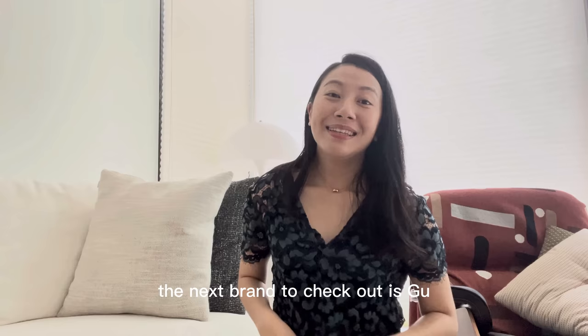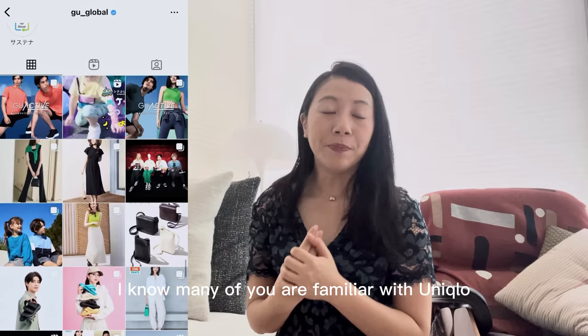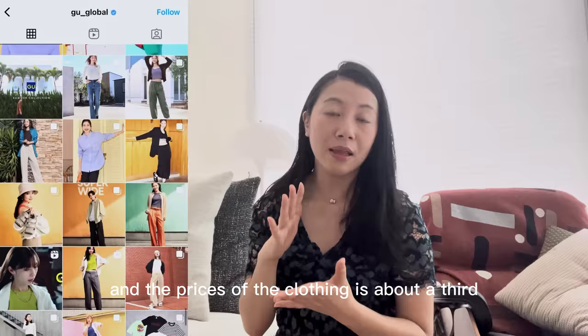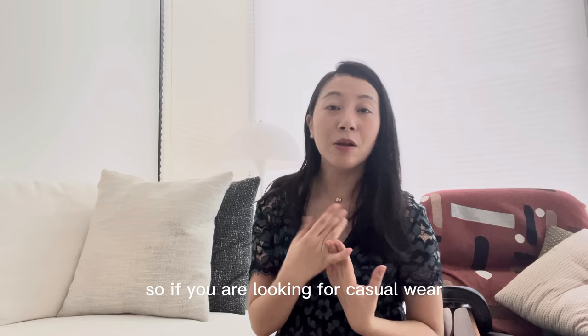The ninth brand to check out is GU. Many of you are familiar with Uniqlo — GU is Uniqlo's sister brand, also from Japan, and you can find it almost everywhere you see Uniqlo. It is trendier, and the prices are about a third to half of Uniqlo's. If you're looking for casual wear, this is a good store to check out.